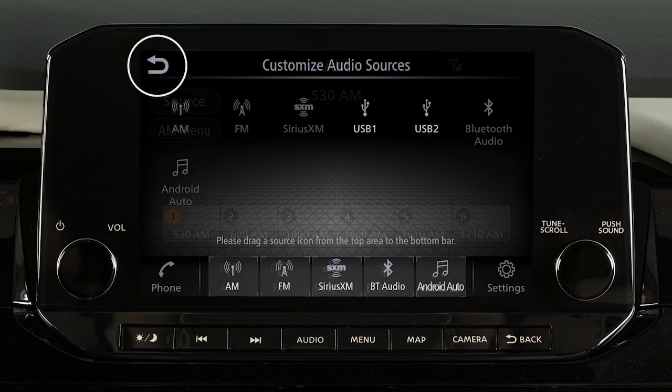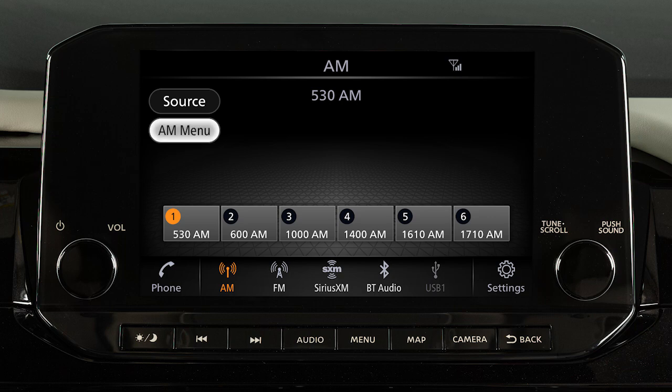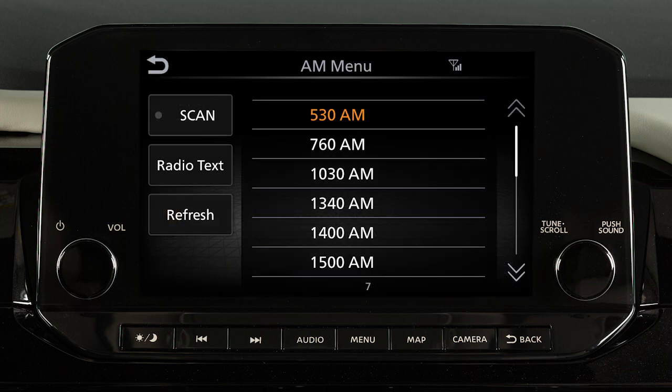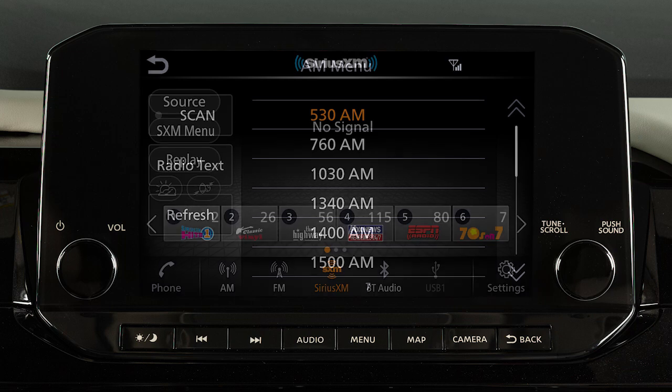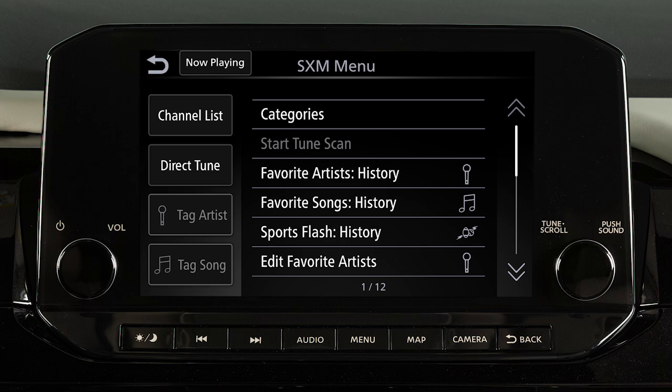Touch Back to confirm the setting. Use these controls to move through stations, tracks, or folders. You can also control the audio system using the touch screen. For example, touch the Menu key from the AM or FM radio screen to scroll through listed stations. In Sirius XM radio mode, there are touch screen keys for choosing channels and categories.